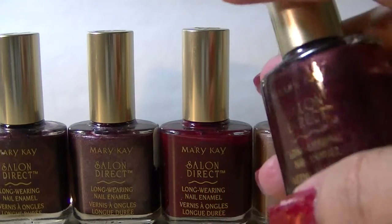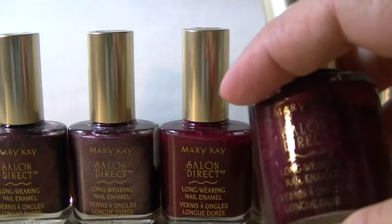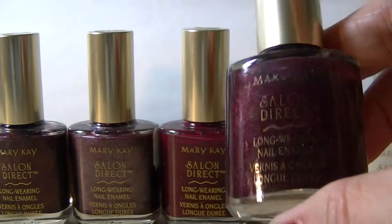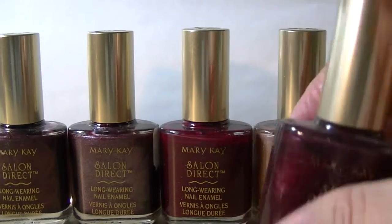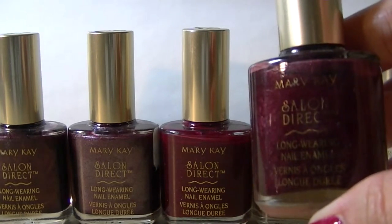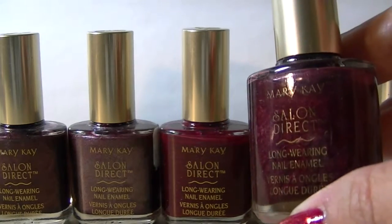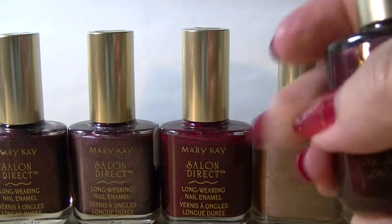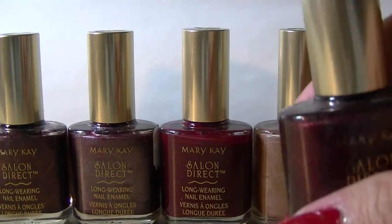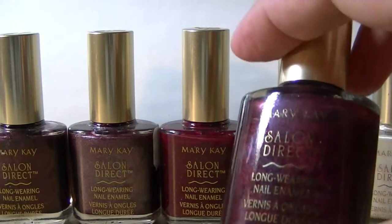It's kind of a shame because I really like Mary Kay products. I think mainly what happened is that I moved to a new area quite a while ago and never found a new Mary Kay agent. I absolutely used to wear Mary Kay nail polish — it was probably my main polish like 20 or 25 years ago.